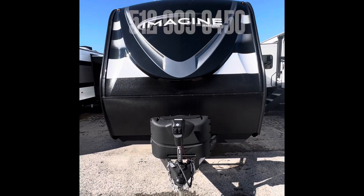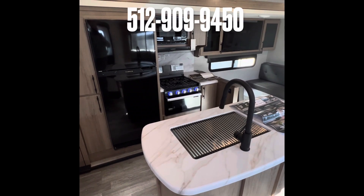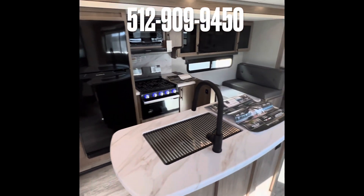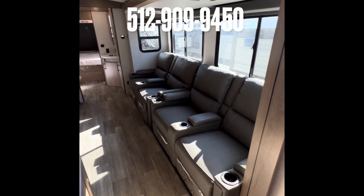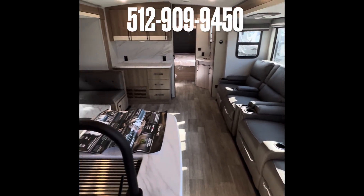Alright, let's go inside! Alright guys, here we are on the interior of this brand new 2023 newly designed 3210 BH. I have to say this is probably one of my favorite floor plans ever released in a travel trailer — this thing has it all.